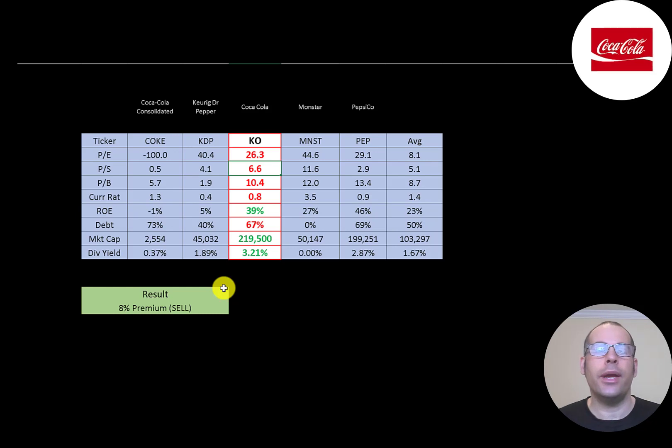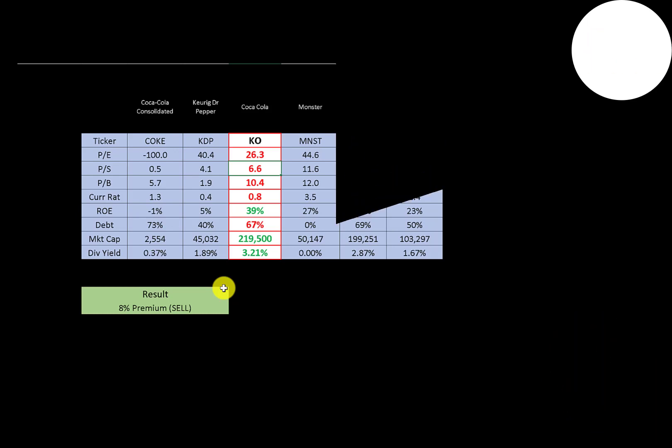While the model shows them trading at an 8% premium, Coca-Cola can always be a buy as long as you hold the stock long term. If you buy and sell within a month or two, you can never be sure on any stock, but long term you're going to make money. They pay a nice dividend and are still bringing in healthy free cash flow. It is a little concerning that revenue is going down, but it's still a massive number. Let me know what you think — give the video a like, subscribe, or comment below.